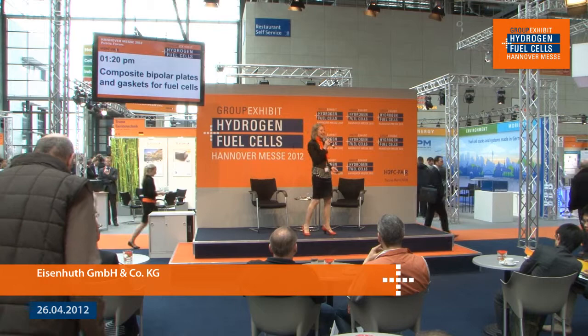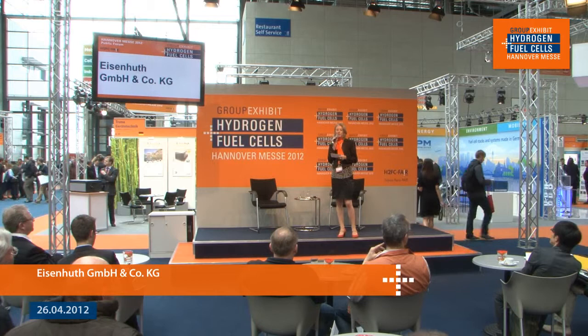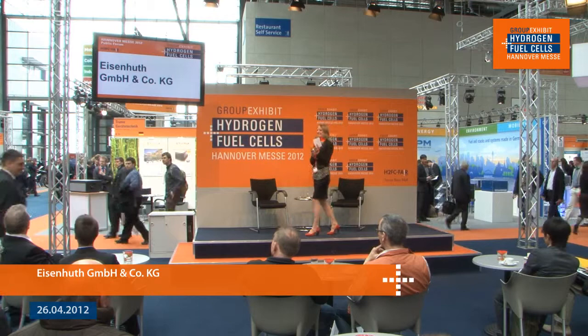Hello and welcome to the group exhibit Hydrogen and Fuel Cells at the Hanover Messe. This is our 18th group exhibit and we're very happy to be here. Right now I'm going to be talking to Eisenhut — we'll be discussing composite bipolar plates and gaskets for fuel cells. Please join me in welcoming to the stage Dr. Thorsten Hickman, CEO.